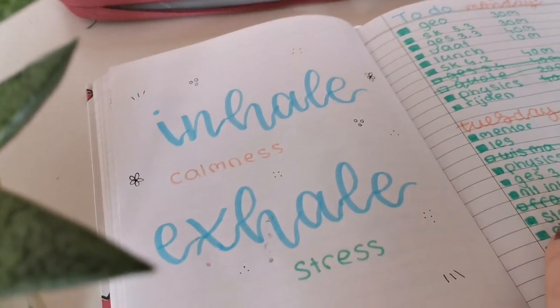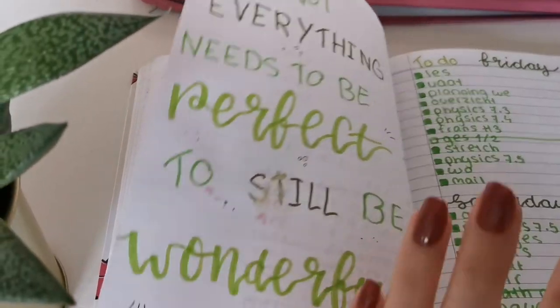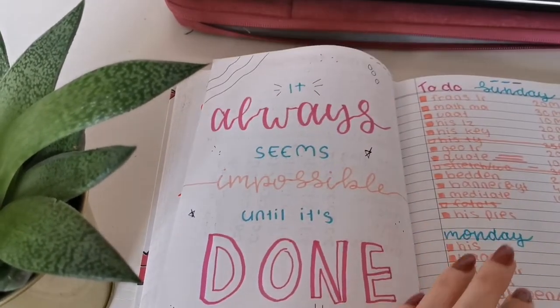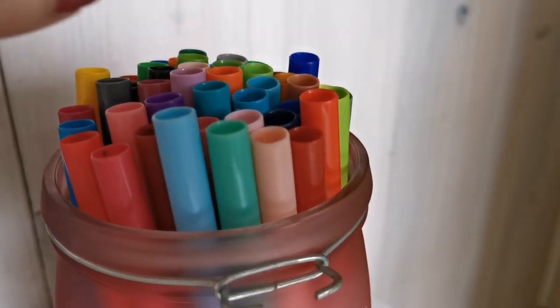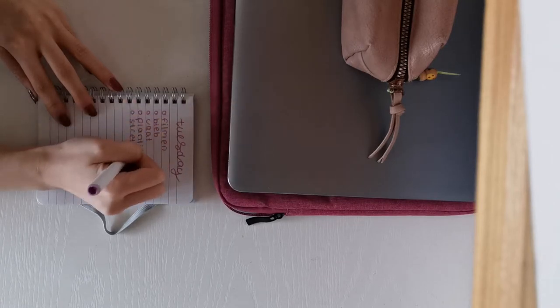Every day I make myself a to-do list to get productive and see what I can do that day. When I had test week last week, I made it in this notebook where I put some quotes on the left and my to-do list on the right, which was really nice because I could look at a quote and feel more motivated and productive. Today I made my to-do list in a smaller notebook because I didn't have that much to do.